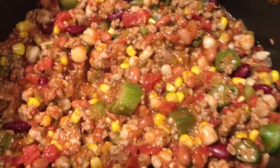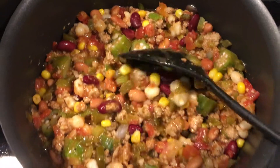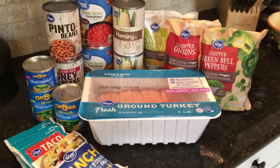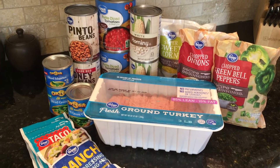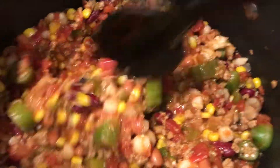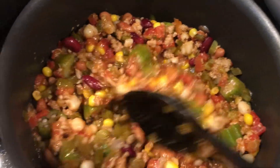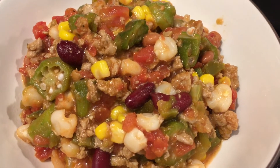Next is taco chili stew. Taco chili stew is another hearty, healthy stew that is loaded with vegetables. The ground turkey that I make it with you can freeze, and then you have all your canned goods and frozen vegetables. It is a great meal to always have ingredients for. We make it a lot when company comes over or for hosting a party, so it is definitely something to have the ingredients always on hand for.